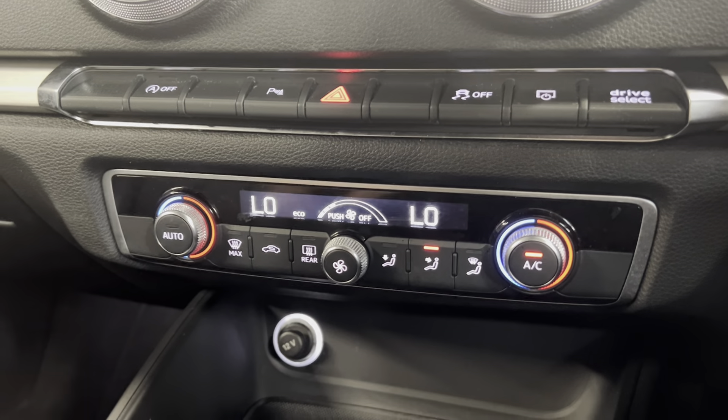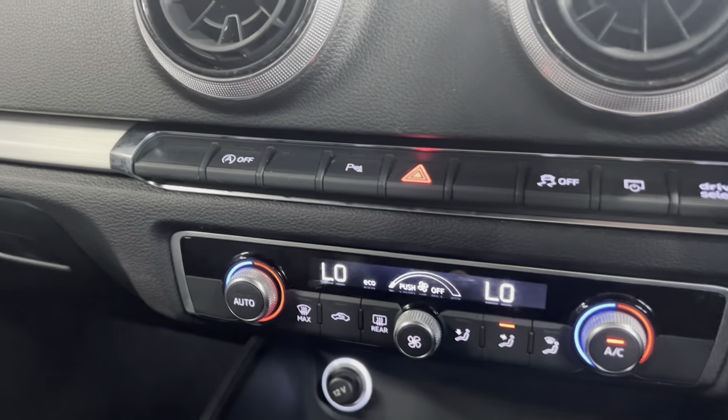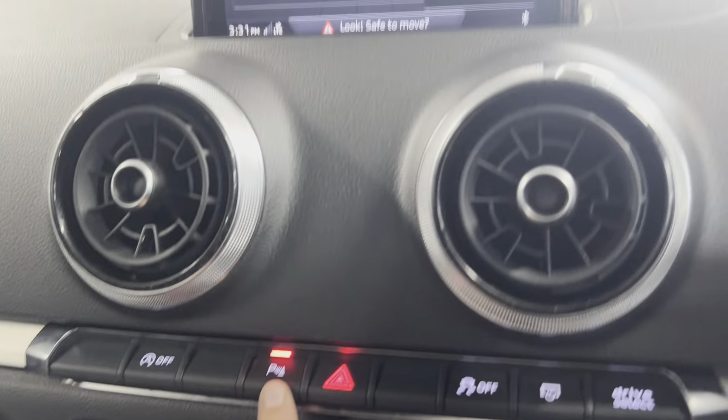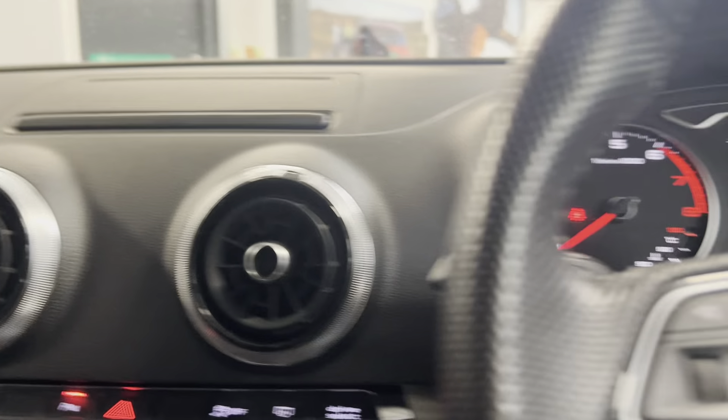Here are your climate controls — just push to turn off and on. There's automatic stop-start, and park pilot there for your front and rear sensors. There's also a power button that you can pop away.